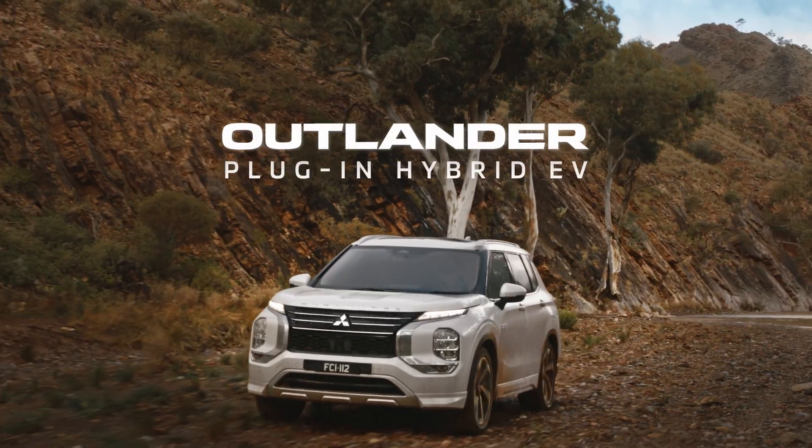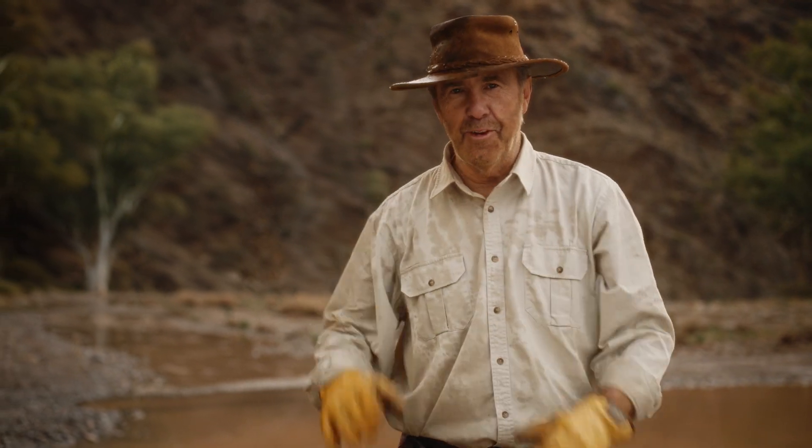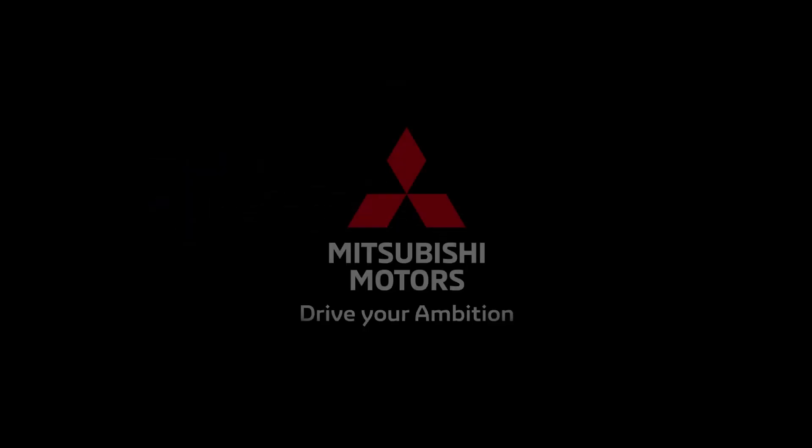Mitsubishi Outlander plug-in hybrid EV. Australia ready. Anyway, we got them through. The car is still moving.